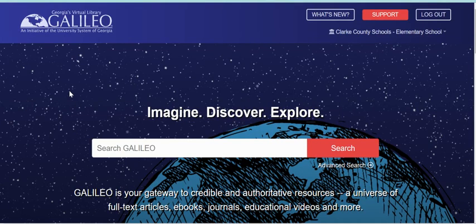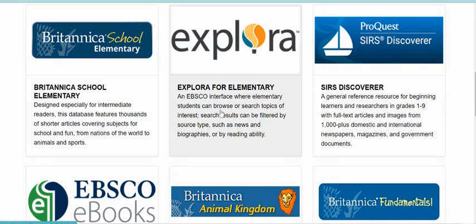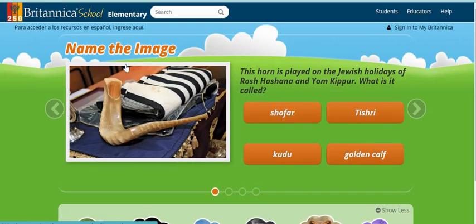Inside Galileo there are several useful databases for the research that you're going to be doing about space. If you scroll down you have Britannica Elementary, which is an encyclopedia that has lots of articles on different topics.